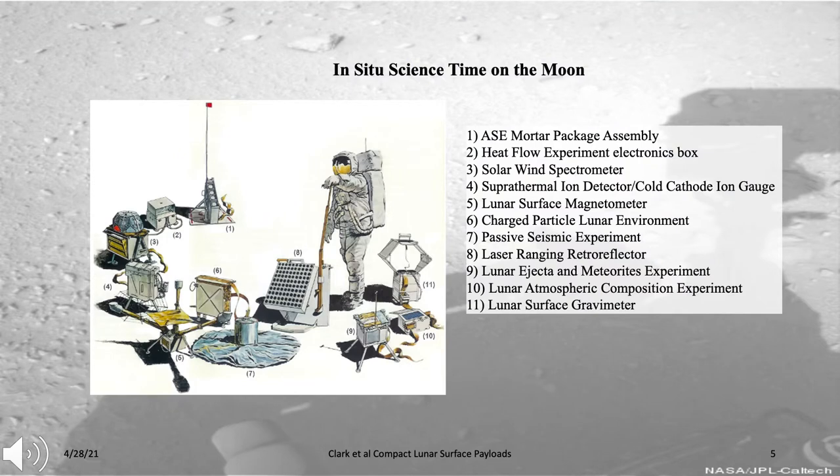The idea of putting in-situ monitors on the lunar surface at various stations is not new. This is an example of instruments deployed from the Apollo missions, and compact versions of many of these are now available. These included things like the heat flow experiment, solar wind particle analyzers, magnetometers, seismic experiments, and lunar atmosphere composition experiments.